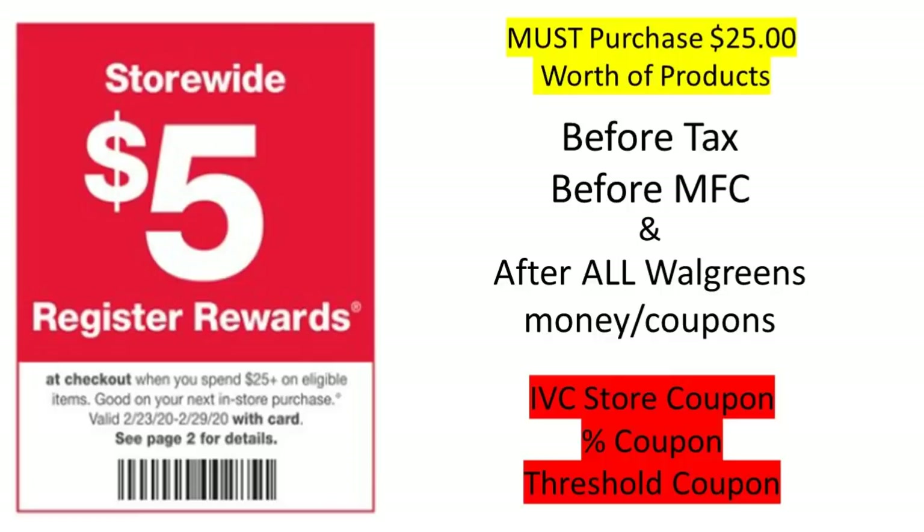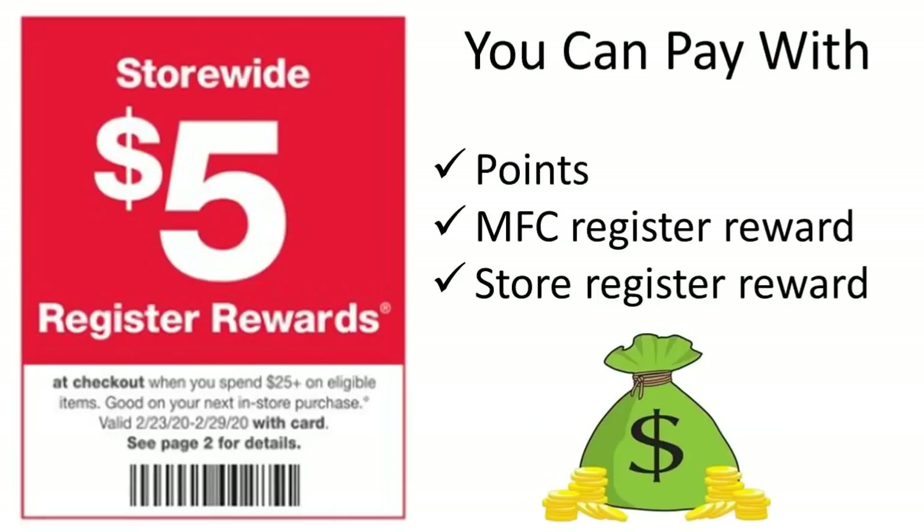With this perk, you can use points to pay and you will still get the $5 registered reward back — I'll go into more detail on that towards the end of the video, as it is a little tricky. You can also pay with a manufactured registered reward and you will get back the $5 registered reward. You can pay with another store registered reward as well and still get back the $5 registered reward.